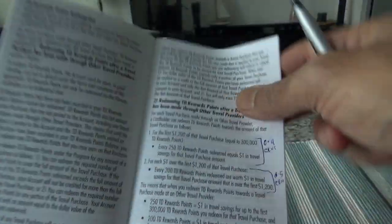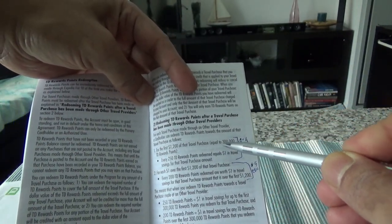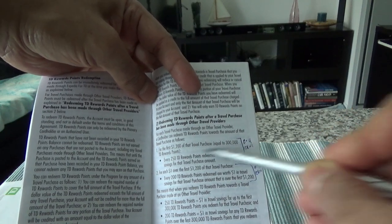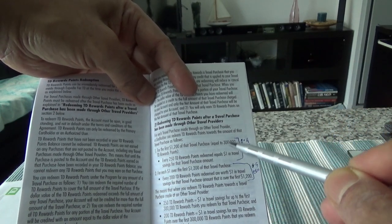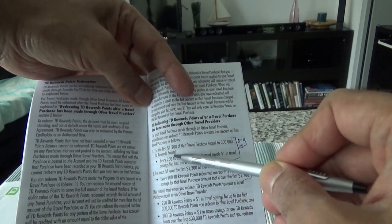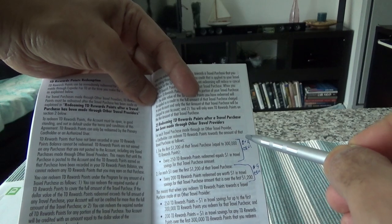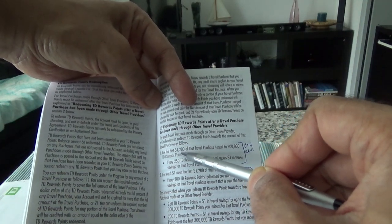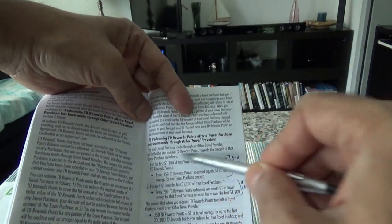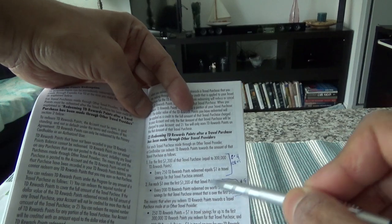If you do not use Expedia for TD, the reward structure works this way: for the first $1,200 of travel purchases — equal to 300,000 TD points — you get 250 TD Reward points redeemed for each one dollar in travel savings. If you do the math, that means you get 0.4 cents per dollar, which is lower than half a cent. Once you pass that $1,200 threshold, you get half a cent per point, equivalent to Expedia for TD.